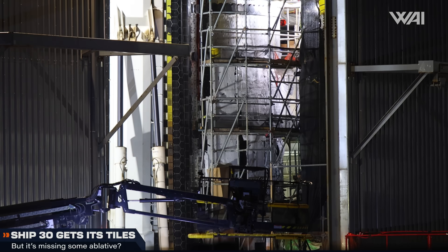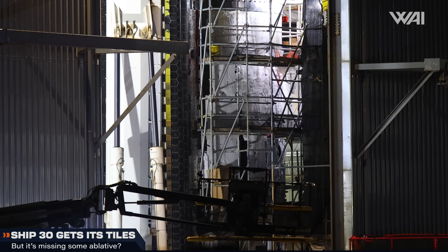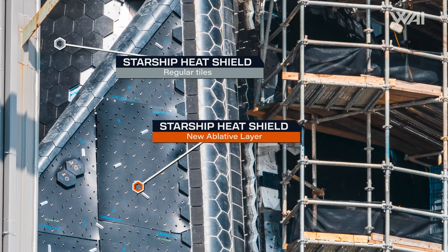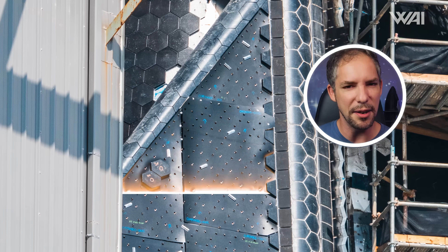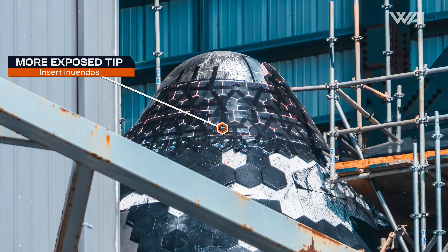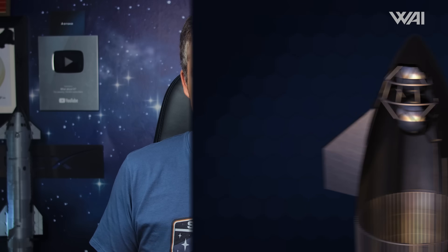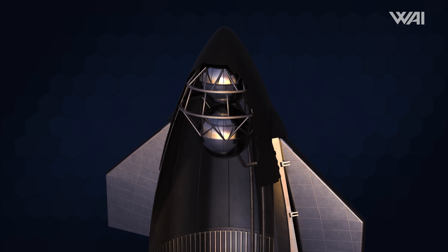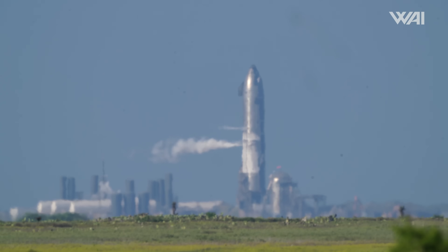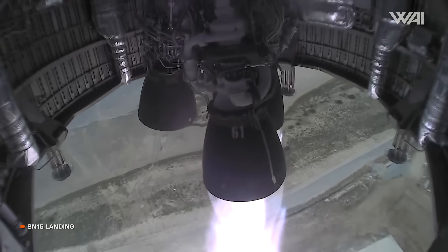Let's start at the Starbase build site, where SpaceX's teams are still hard at work replacing the old heat tiles and adding the ablative layer to Ship 30's stainless steel hull. They won't be adding this new ablative layer everywhere — it looks like there won't be any ablative material around the tip of the nose cone. This is likely because of what's on the other side of the steel: cryogenic liquid oxygen, which provides unintentional active cooling. It can be risky to have propellant that should be used to land evaporate and get vented overboard.